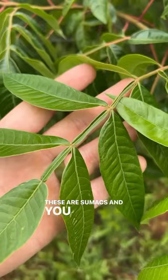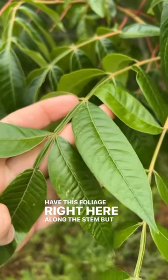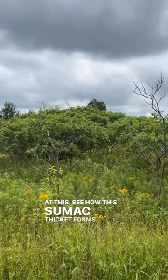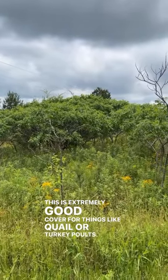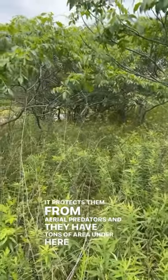See this right here? These are sumacs — winged sumac, because they have this foliage right here along the stem. I want you to look at how this sumac thicket forms like an umbrella. This is extremely good cover for things like quail or turkey poults. It protects them from aerial predators, and they have tons of area under here to move around.